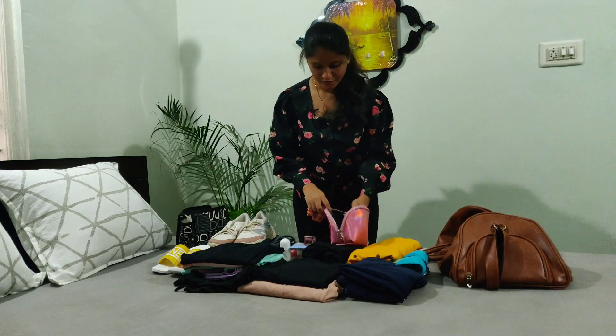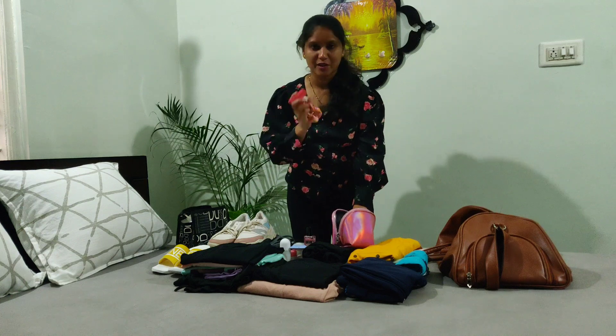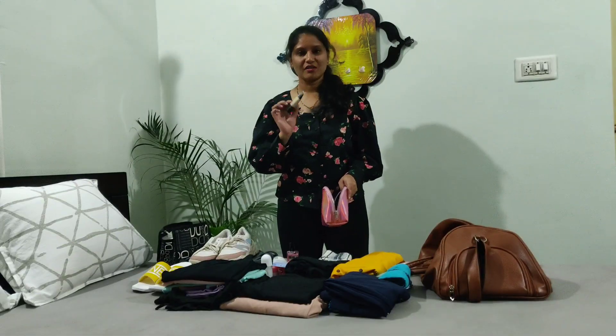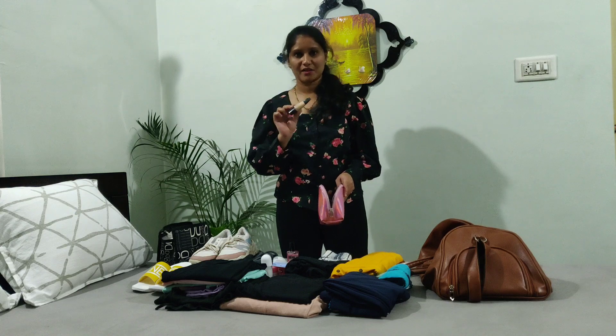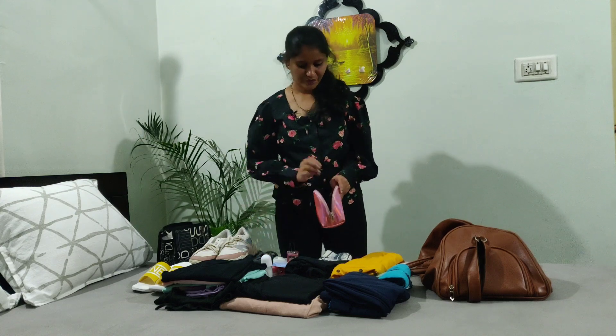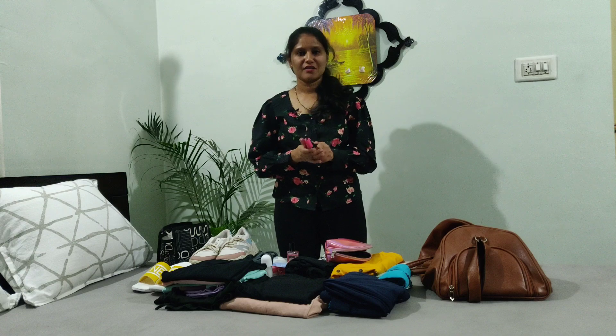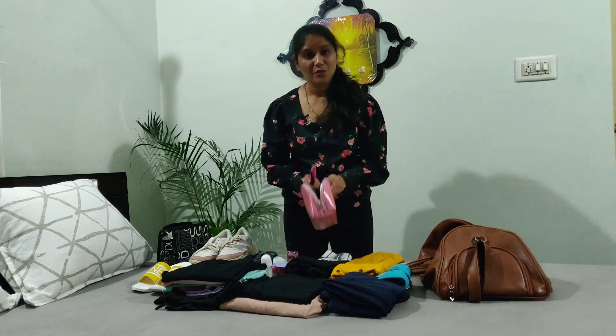Also packing a rubber band, clips, and a mask. Next one is foundation and a blender. I'll use the eyebrow pencil, mascara, and lipstick — just a lipstick to carry. Makeup is done too.